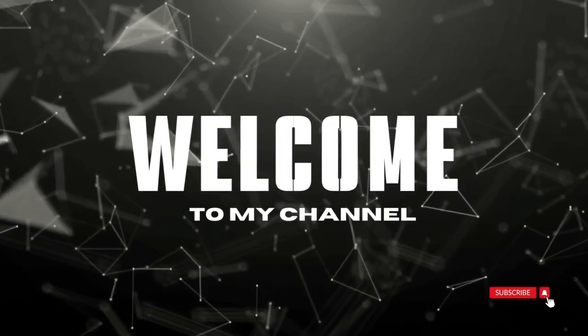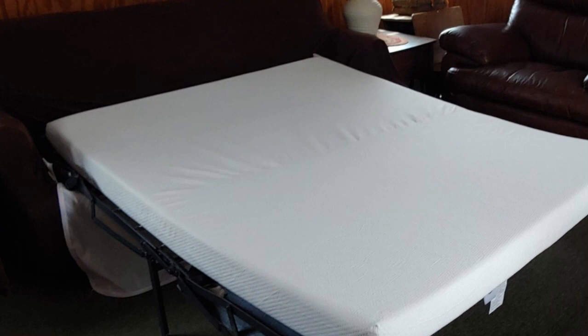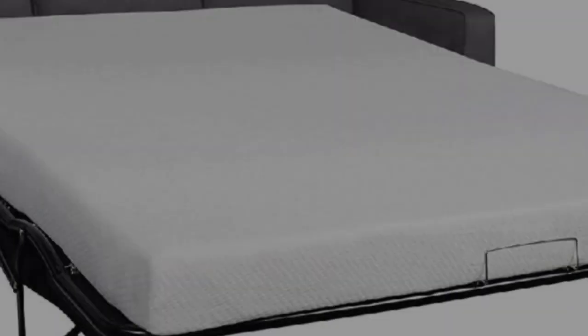Welcome to my channel. Upgrade your pull-out sofa bed with the Milliard 4.5-inch Memory Foam Sofa Bed Replacement Mattress. It's designed with two layers: a 3-inch firm polyurethane foam base and a 1.5-inch soft memory foam top that molds to your body, providing a comfy sleep. It also includes a soft and breathable Jacquard waterproof cover for a cozy sleep.